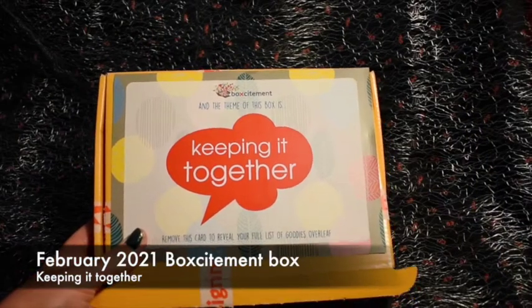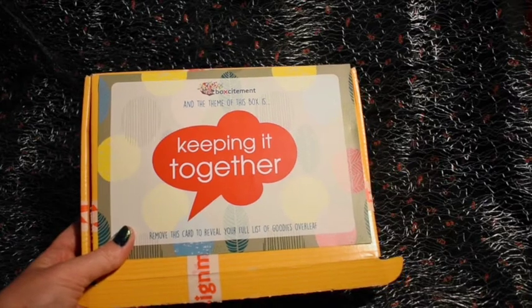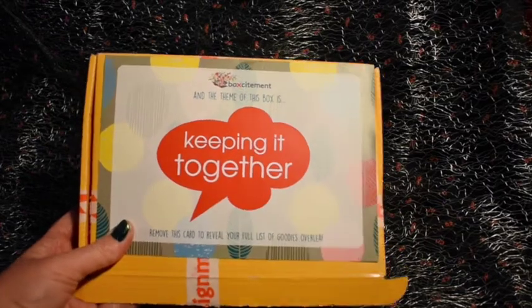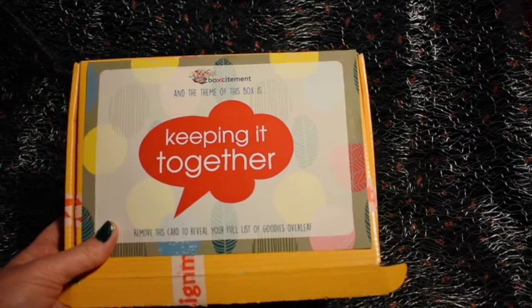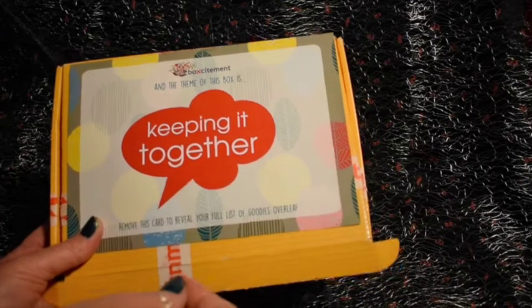Hi, this is Kerry from Duffelkat. I'm here today to show you the February 2021 Box Excitement monthly subscription box. The theme of this box is 'Keeping It Together.' We were still in lockdown in February 2021. I recorded this a couple of months later because I just wanted to show you a few together.